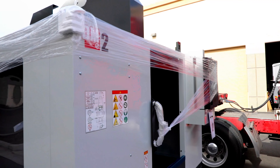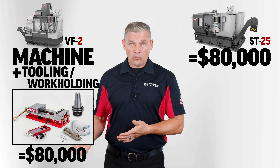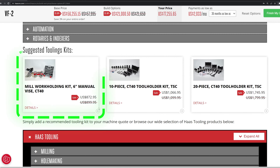That puts Haas' latest tech on your shop floor with lead times that were unheard of just six months ago. Let's say you're looking at spending $80k on a new VF2 mill or ST25 turning center, and you also want to add in all of your workholding and cutting tools. That's right — Haas value isn't just about machine tools anymore.